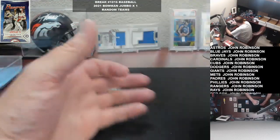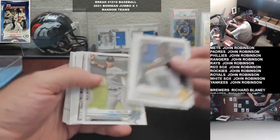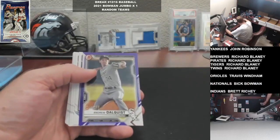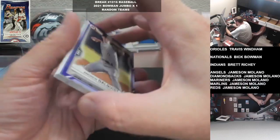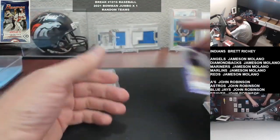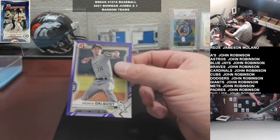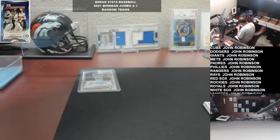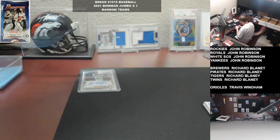Alright, big stack of paper. Got some purple paper - White Sox prospect Dalquist, going to Mr. Robinson. Huge huge thanks for closing out the main - hopefully there's something nice lurking in here for you.